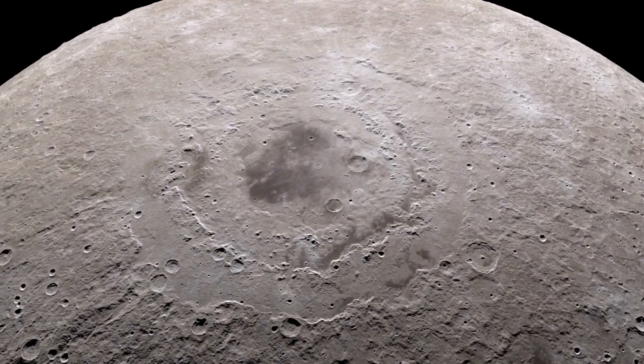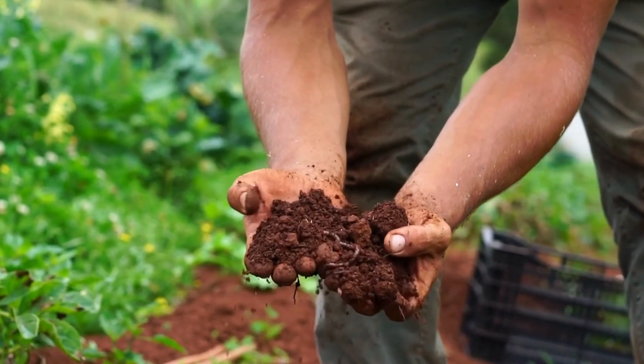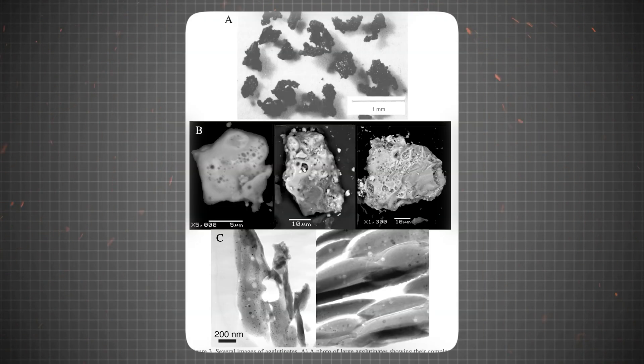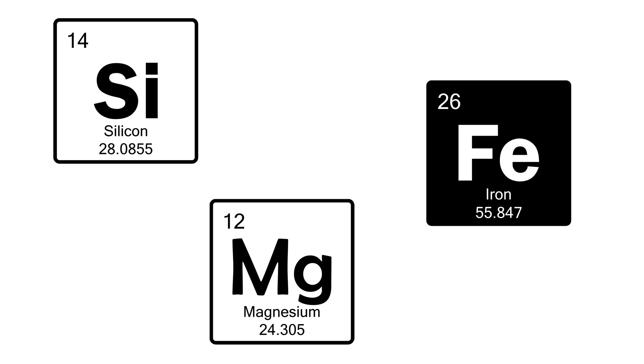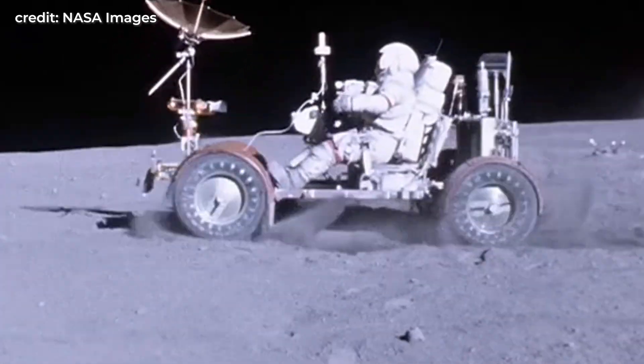To understand why StarPath wants to use moon and Mars dirt, we first need to look at what it is and what it contains. Moon and Mars dirt isn't like the soil here on Earth — it's a regolith, crushed rock created by meteorite impacts over billions of years. And especially on the moon, these particles have razor-sharp edges without wind or water to smooth them. The regolith on these planets contains valuable elements like silicon, iron, and magnesium. But there's one element that has everybody, including StarPath, excited.